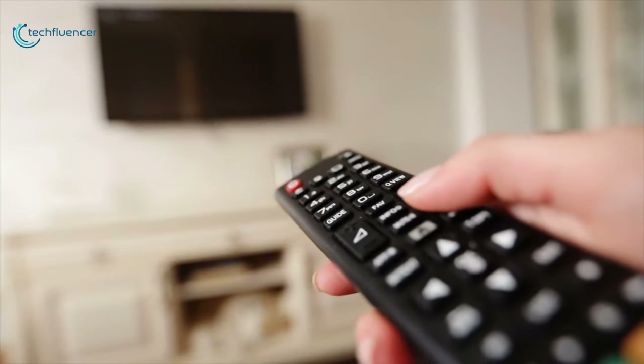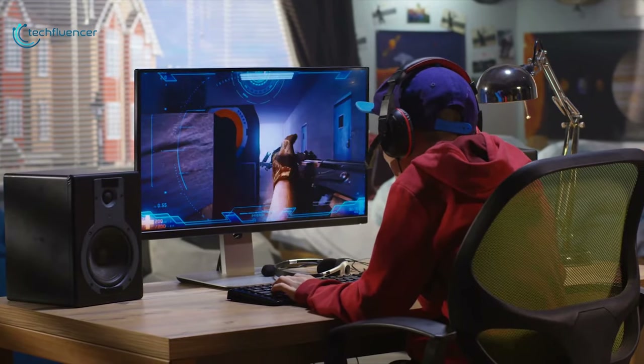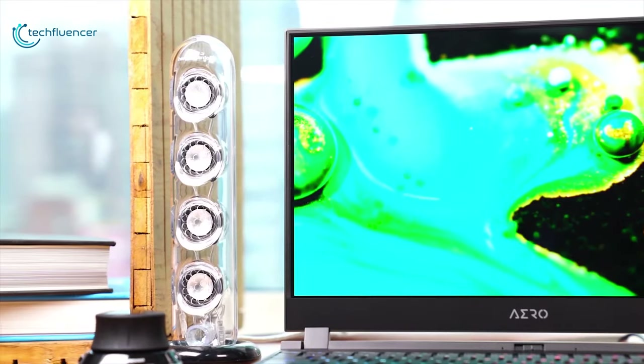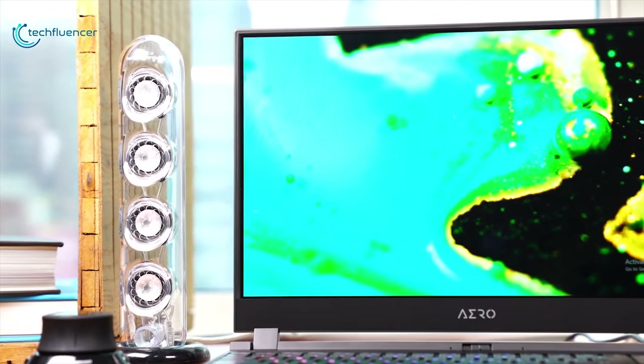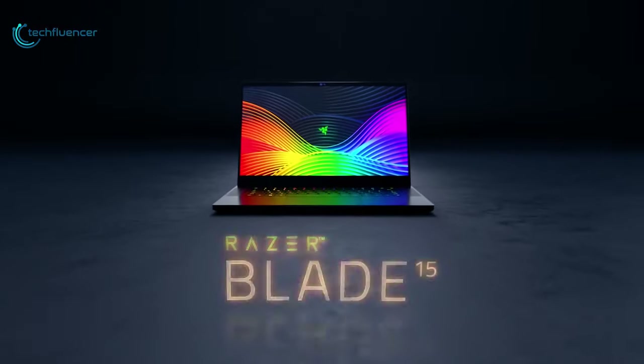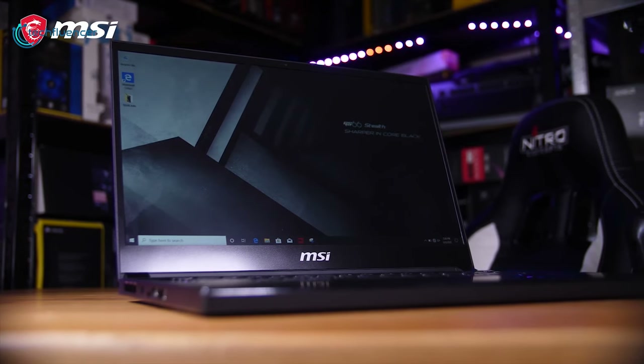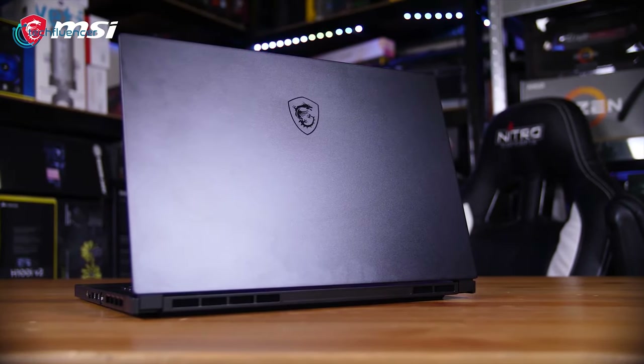If you want to watch TV and movies or play the latest AAA games the way they were meant to be played, you don't need to rely on your TV. 4K laptops are available in abundance and more affordable than ever. In fact, you can find a great notebook that supports 4K for a relatively reasonable price. So today we have come with the list of the 5 best gaming laptops with 4K resolution that money can buy.